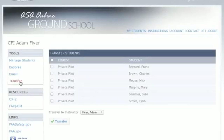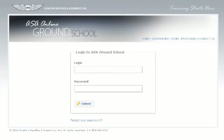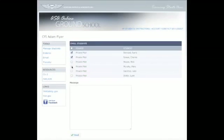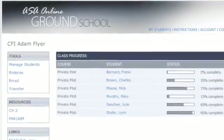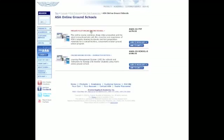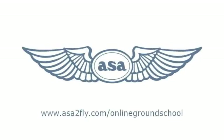The transfer function allows instructors to hand a student off to another instructor, whether it be for a particular phase of training, a permanent transfer of records, or a temporary exchange of student progress. No other online ground school provides such seamless integration of multiple course enrollment, instructor-student collaboration, and transfer of student records from one instructor to another. Manage multiple students at various stages of their training from a single, personalized instructor interface. Visit our website and try out the demo version of ASA's Online Ground School for free.